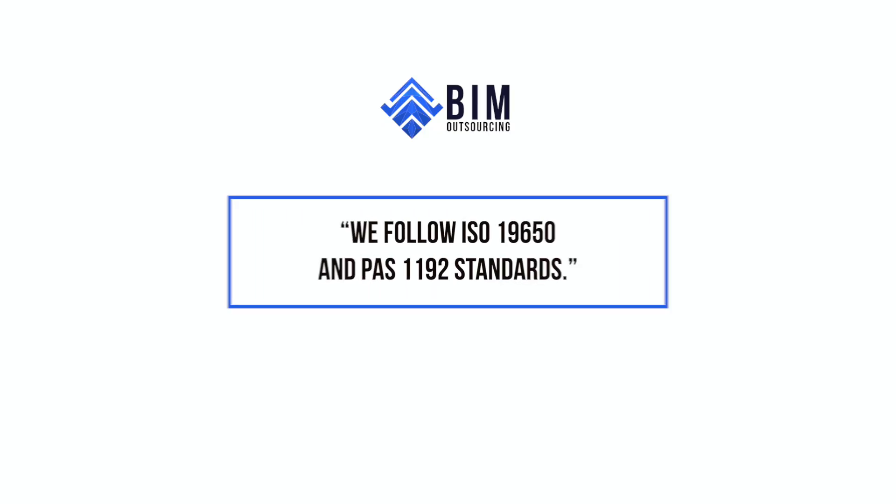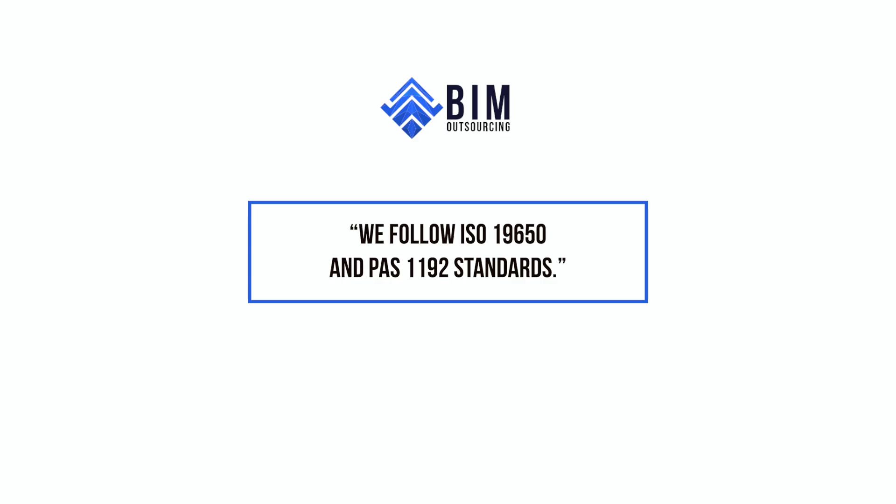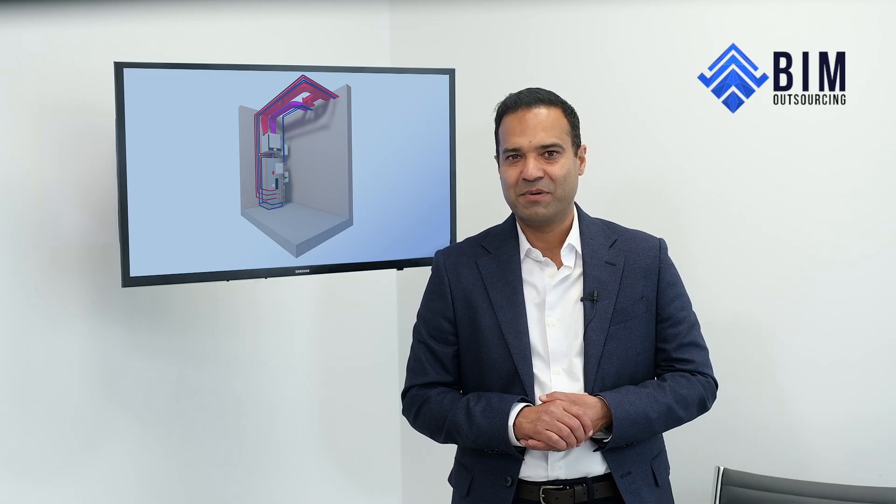Our site-ready outputs include 2D DWGs and PDFs, COBie data, and structured handover packages, so you're not left stitching it all together later. We follow ISO 19650 and PAS 1192 standards — proof, not promise. Our team aligns with your BIM Execution Plan from day one, using your naming conventions, file structure, and data drops.